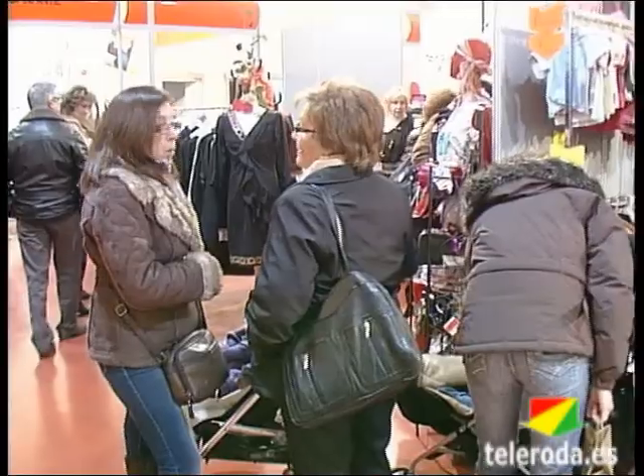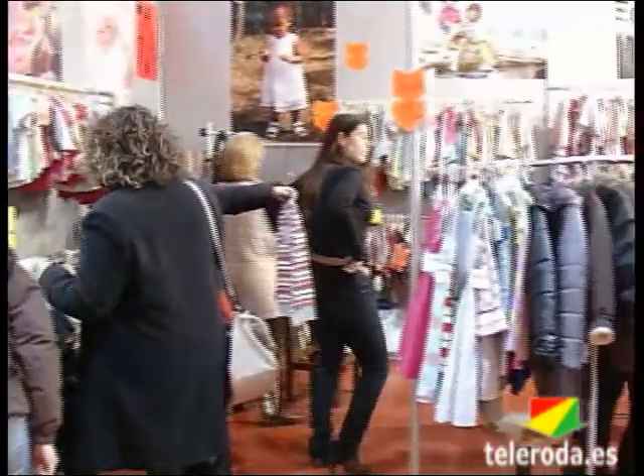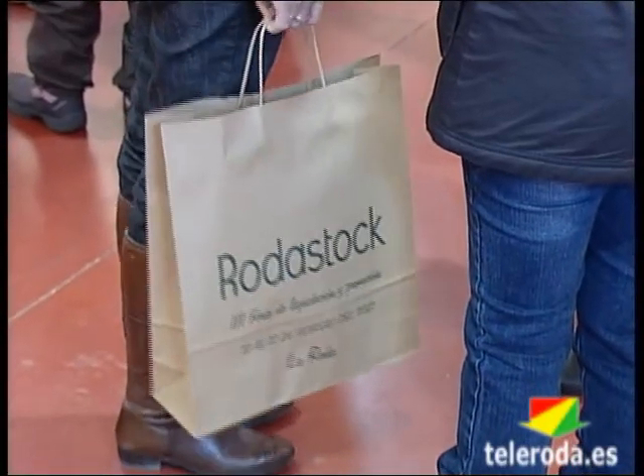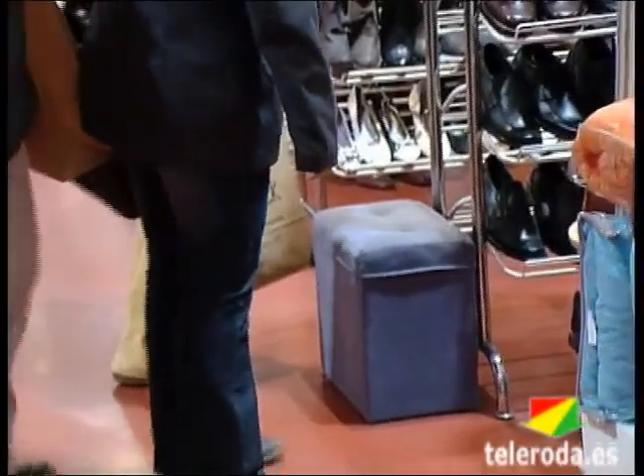Durante todo el fin de semana y en horario de 10 a 9 de la noche, los asistentes podrán encontrar productos de mobiliario y decoración, moda y complementos, joyería, ropa y calzado infantil y juvenil, deporte, ópticas y otros como perfumería, viajes, centro de ocio y floristería.